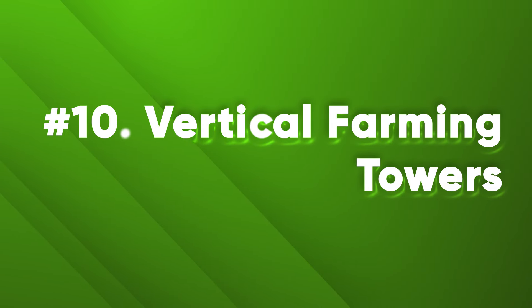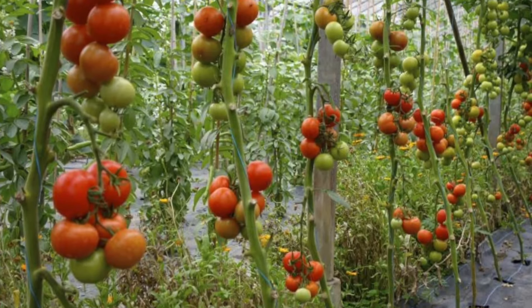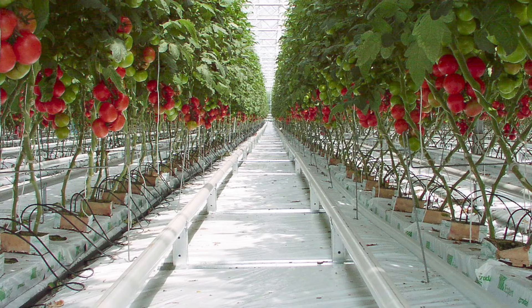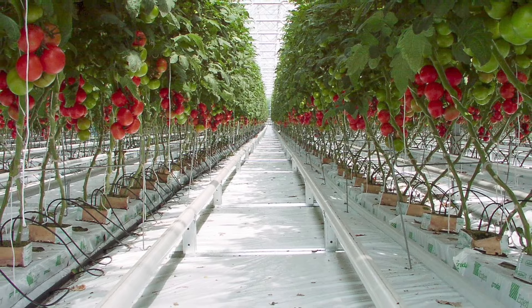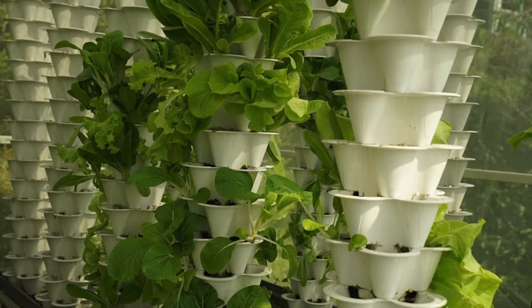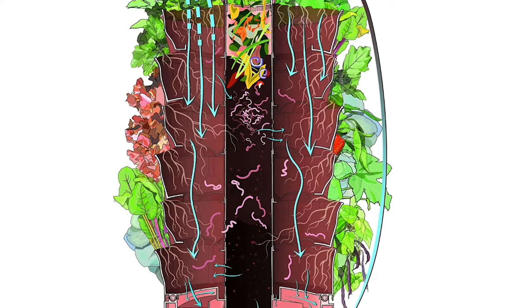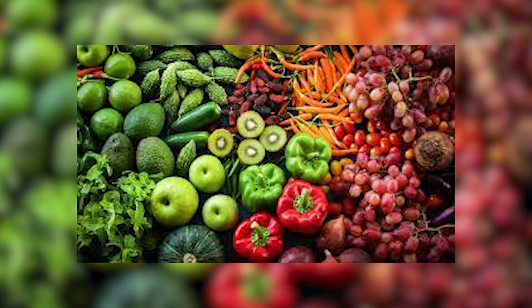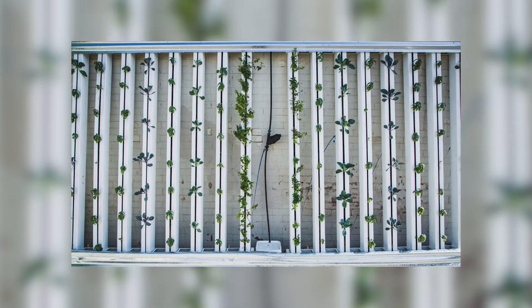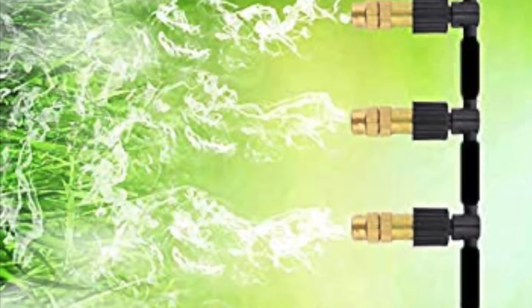Number 10: Vertical Farming Towers. One of the biggest challenges of modern agriculture is the lack of space. With the growing population and urbanization, there is less and less land available for farming. Vertical farming — growing crops in stacked layers using artificial lighting and climate control — is a brilliant solution. Imagine futuristic towers equipped with advanced hydroponic systems that deliver water and nutrients to plants without soil, producing leafy greens, herbs, fruits, and vegetables all year round, and reducing water usage by up to 95%.